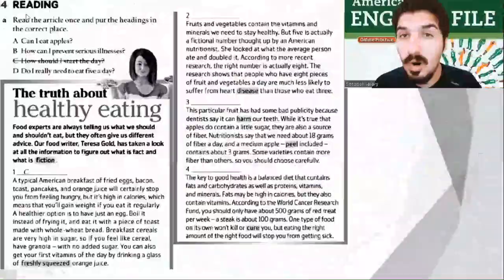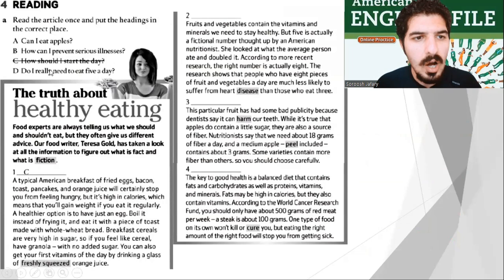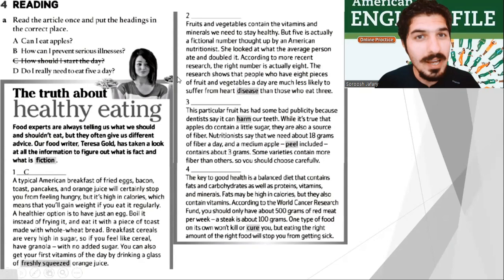Part four: it's time for some reading. Read the article once and put the headings in the correct place. Number one is done — C: how should I start the day? Take your time and do it. Now let's read it together. The Truth About Healthy Eating: food experts are always telling us what we should and shouldn't eat, but they often give us different advice. Our food writer, Teresa Gold, has taken a look at all the information to figure out what is fact and what is fiction.